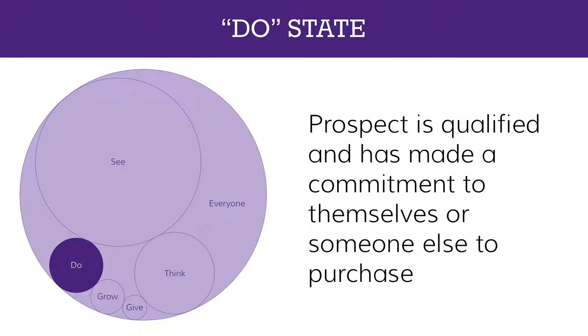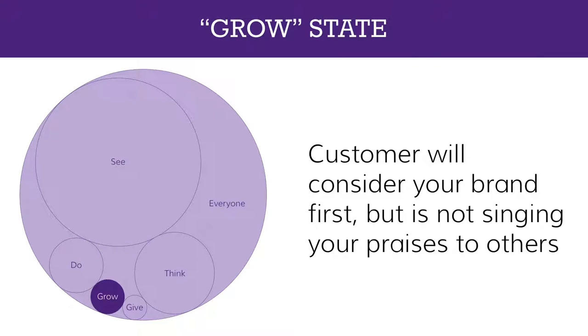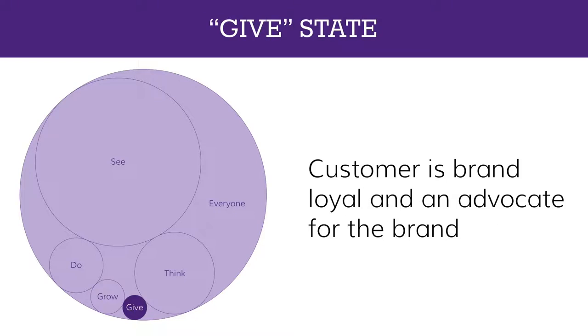In the Do state, the prospect is qualified and has made a commitment — to themselves, a spouse, or a boss in a B2B context — to actually follow through on a purchase. They've decided to buy the car; the question is which one and from where. The last two states apply to existing customers. Grow is when your customer is loyal and will at least consider you first for their next purchase but isn't yet singing your praises. Give is when they're not only a loyal customer but also an advocate — posting online reviews or referring you to other potential prospects.